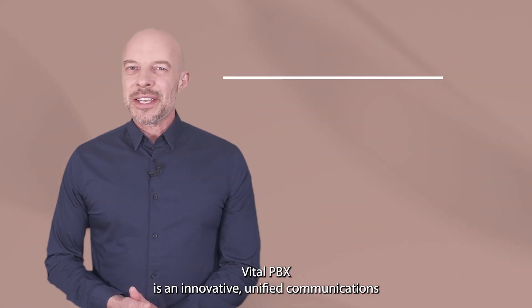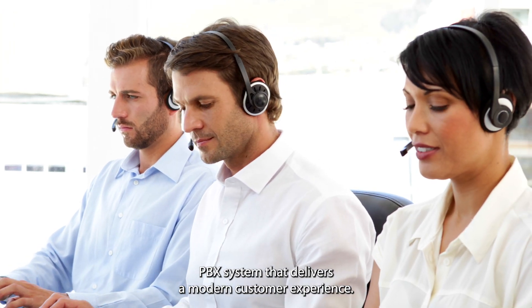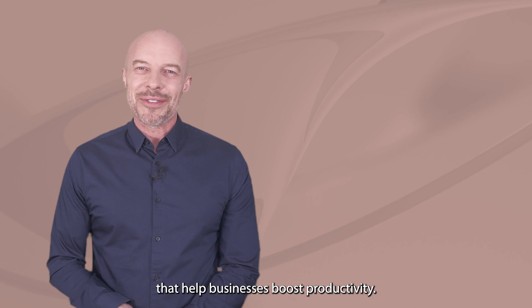Vital PBX is an innovative, unified communications PBX system that delivers a modern customer experience. It provides an intuitive interface and powerful features that help businesses boost productivity.